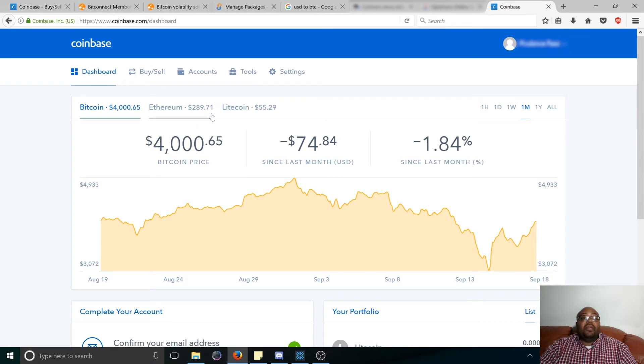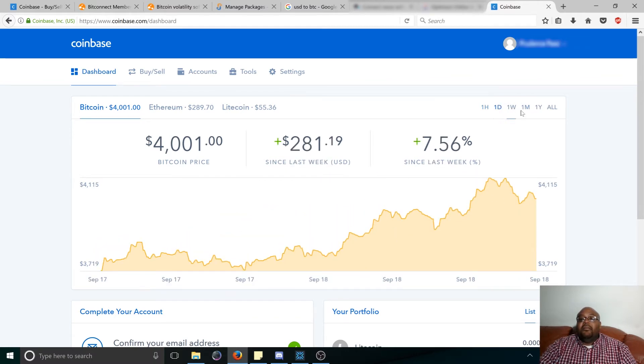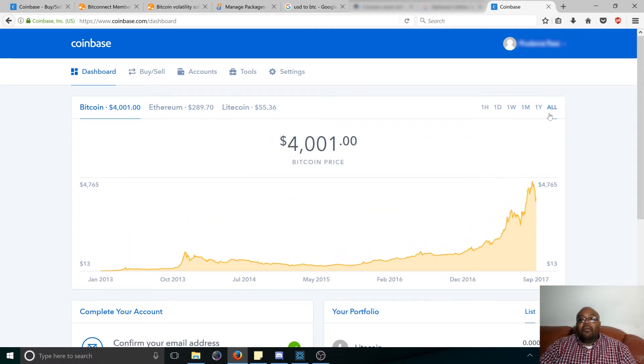Ethereum represents the technology of Bitcoin — the blockchain and everything you can do with it, like smart contracts and a couple other things. Litecoin is basically the same as Bitcoin except the transactions are cheaper and the network is a lot faster. Once you're on your dashboard, you can see the price and how it's been doing over time — what the changes are in the past hour, last day, week, month, year, or whatever history they have.